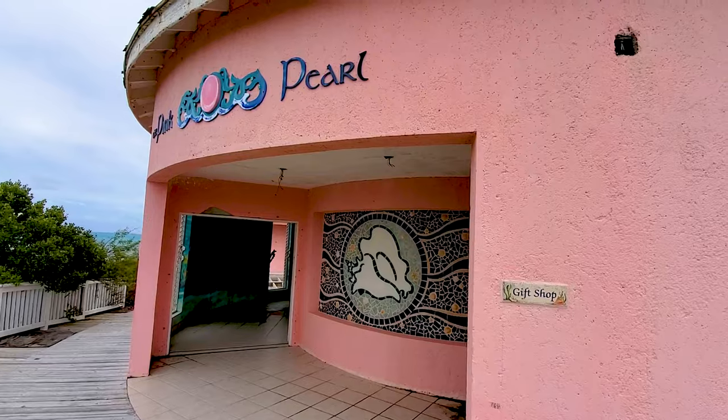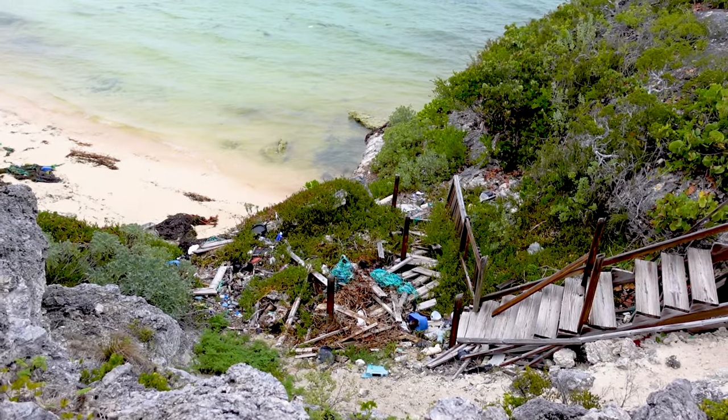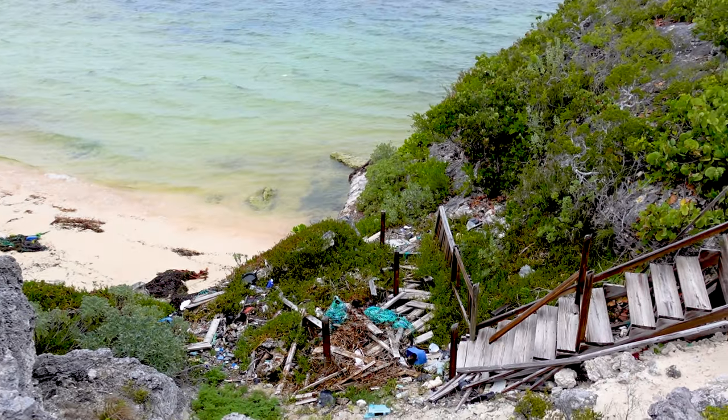Yeah the road is in terrible shape though. It seems like it's been a long time since they had a decent road here. And they had a conch farm and then they had a beach with a staircase going down to the beach. I really think it was a cool place to visit before.